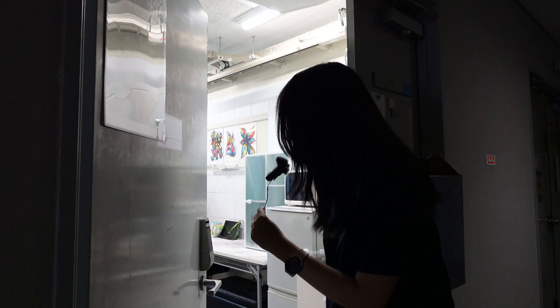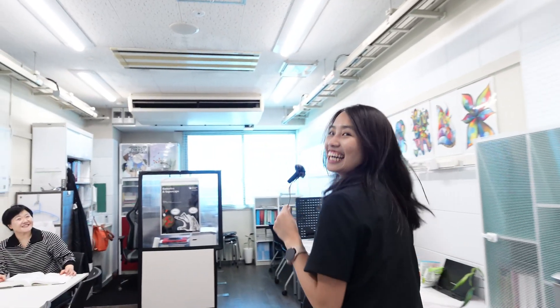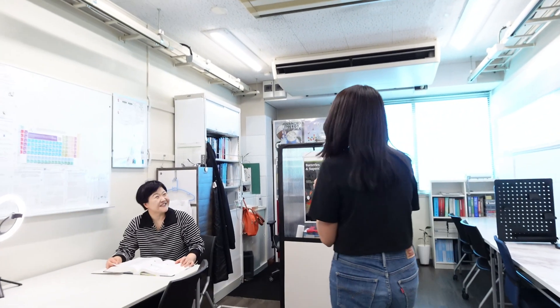Excuse me, Professor. Hi, nice to see you. Nice to see you. So everyone, this is Professor Shin. She's one of my chemistry professors and she teaches organic chemistry. What can students do after graduation? After graduation, there are several different directions. Some students love to find a job right after graduation, but some students also try to do research in the academia area.